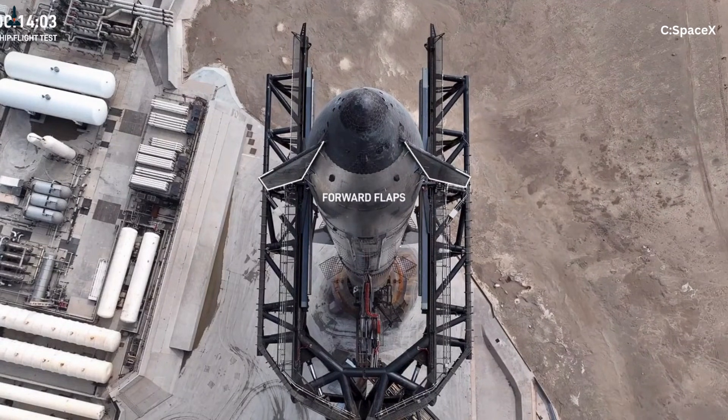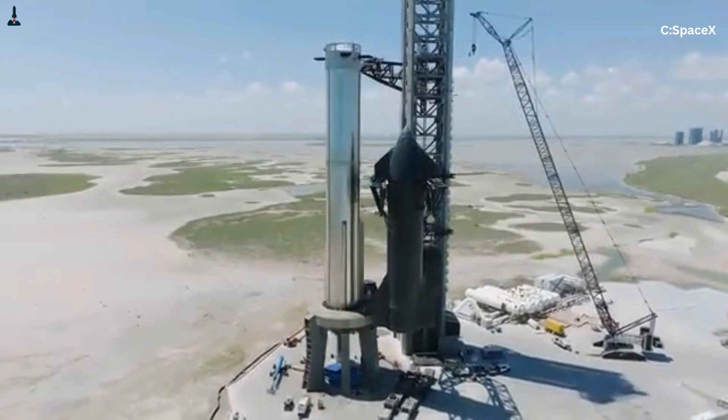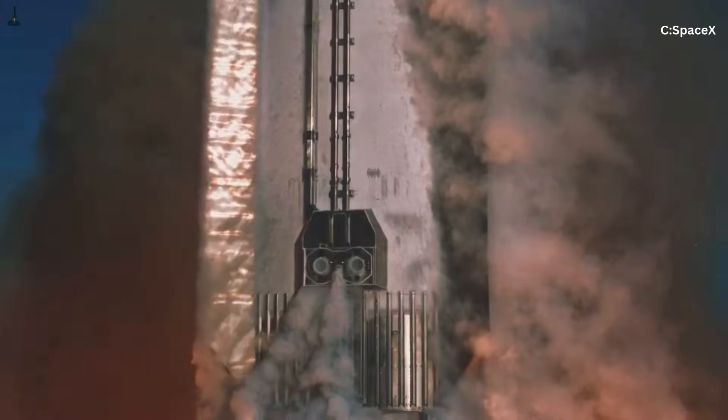Even internal surface finish matters. Microscopic roughness can trigger cavitation — the formation of vapor bubbles in a liquid — which collapses violently and damages hardware.